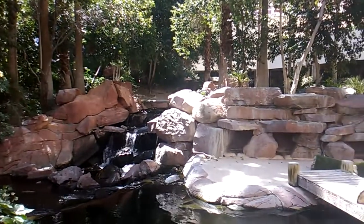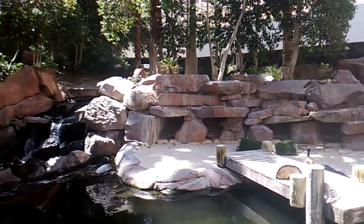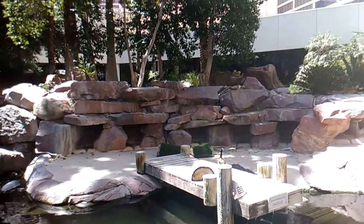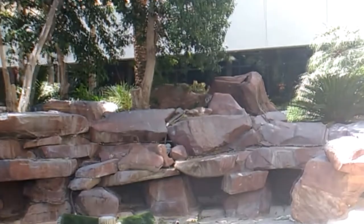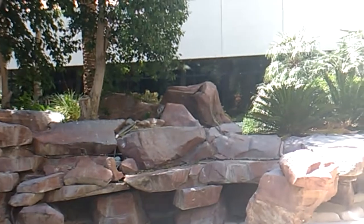There are waterways with huge rainbow fish in the water, and they've got waterfalls. Then they had the flamingos, and there was somebody out there actually feeding the pelicans. It was just great. I felt the nature of it — I felt like it was totally natural.